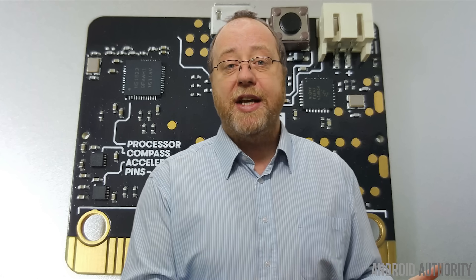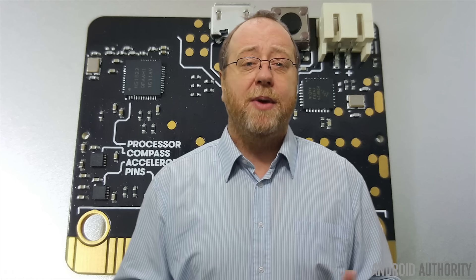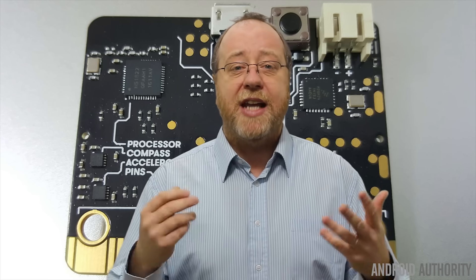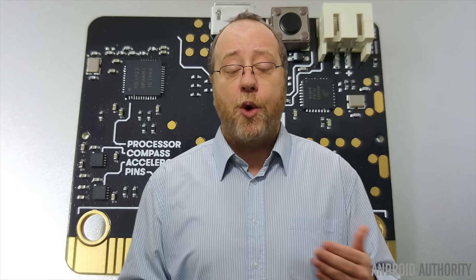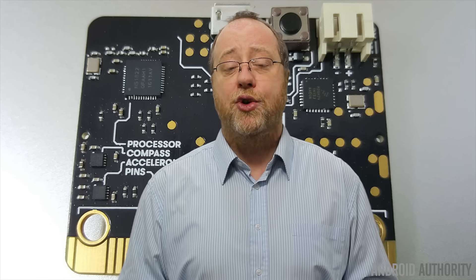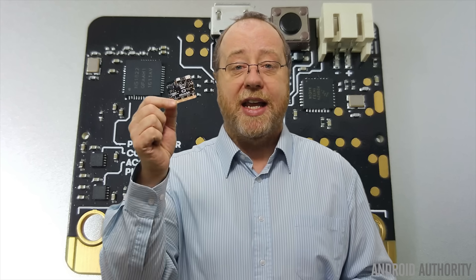However, once we got into the PC era and the games console era — with things like the PlayStation — that drive to get into IT dropped down. Lots of universities saw the number of people requesting to join computer science courses go down significantly. There have been a couple of attempts to boost that interest again, one of course being the Raspberry Pi and the other being the micro:bit.